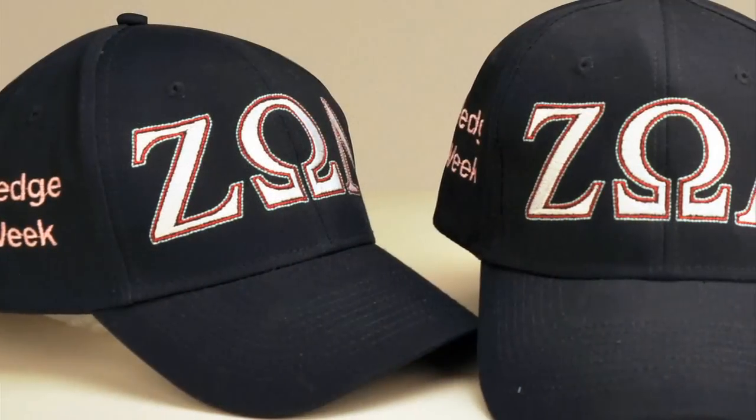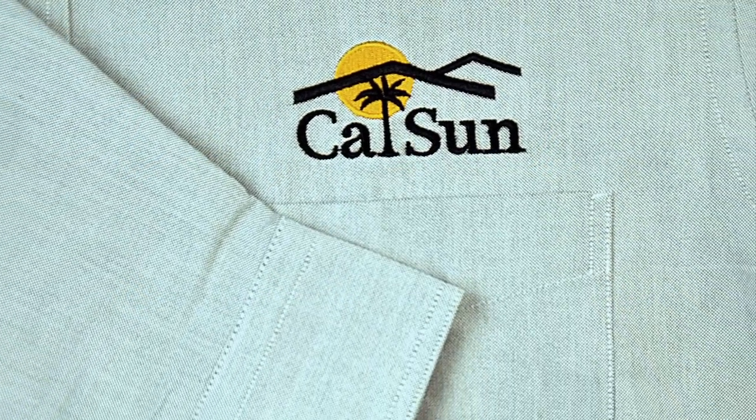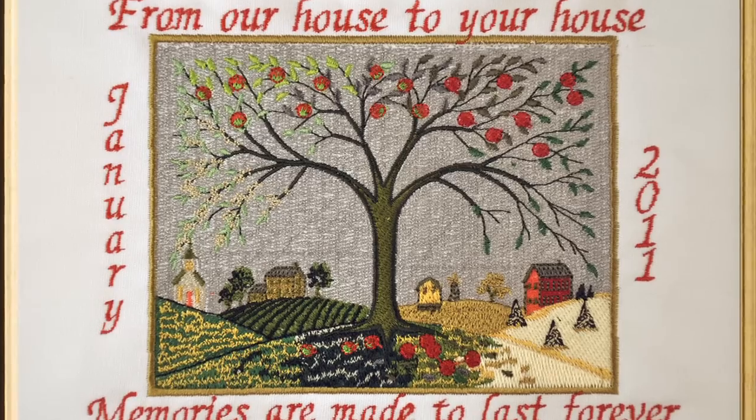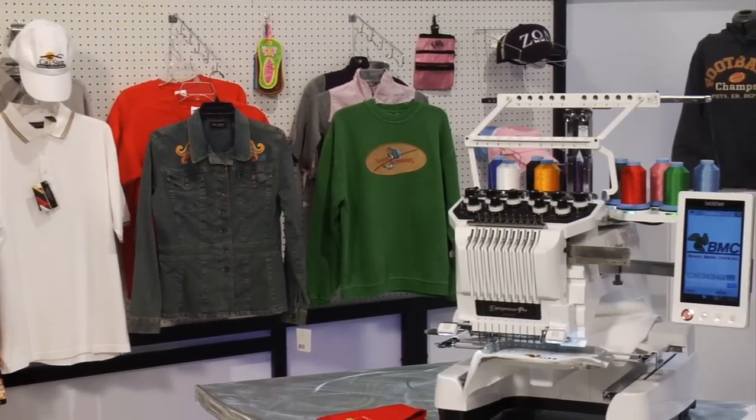For the entrepreneur, the PR1000 is the perfect choice. Monogram shirts and uniforms for local businesses and sports teams, personalized unique anniversary gifts — the opportunity to make money while being your own boss is real.